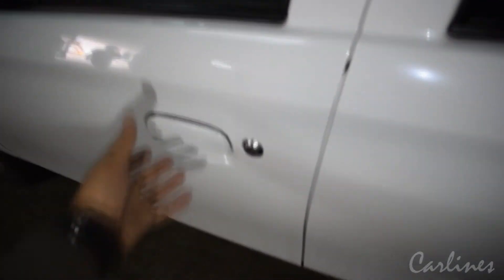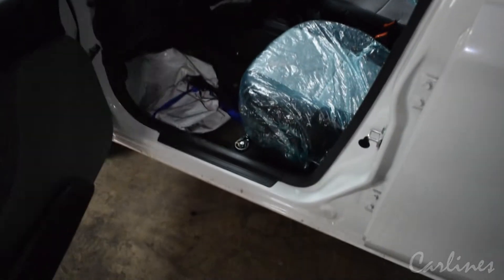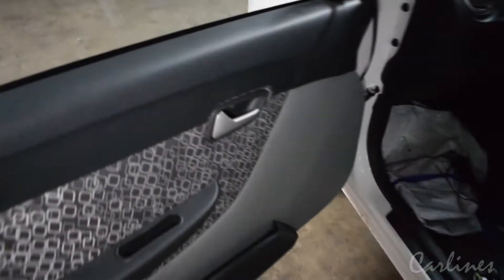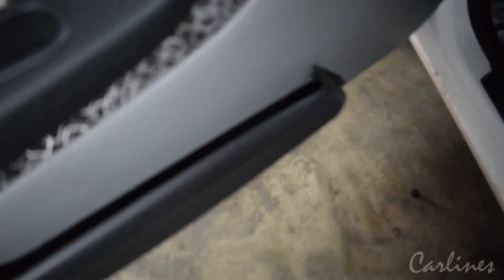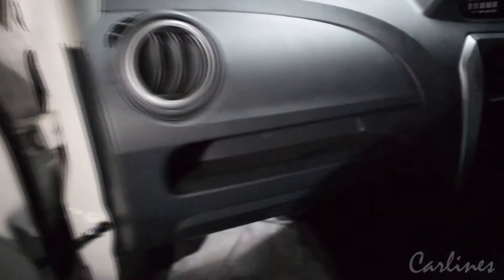Now let's look at the passenger seat. There is a storage pocket. The passenger seat has the same functions as the driver's seat. There is also storage here.